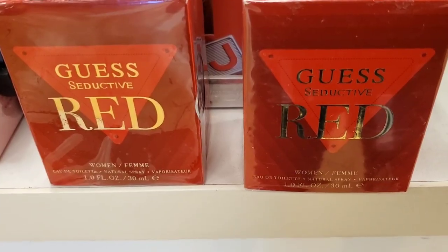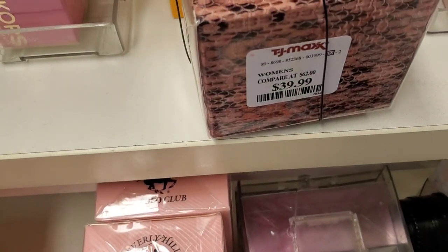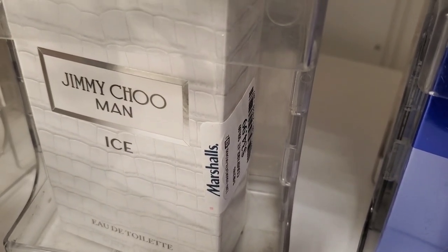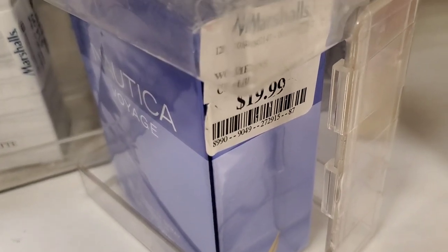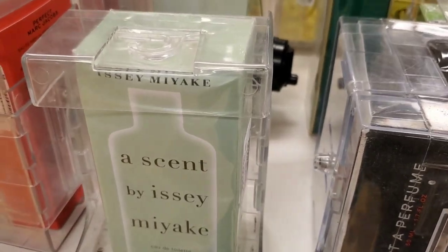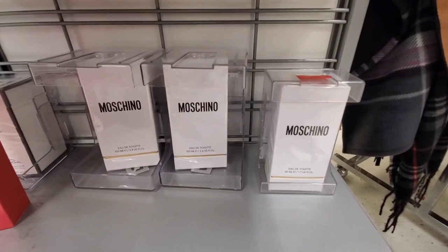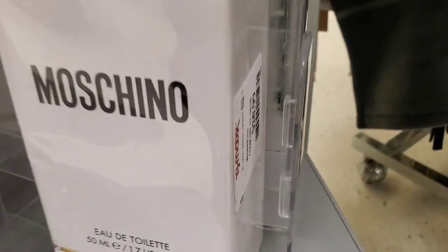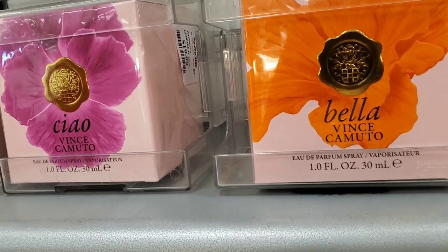For body care and fragrance, they had Seductive Red perfumes for $12.99, Jimmy Choo for $39.99, Jimmy Choo Man Ice for $35, Nautica for $20, and Burberry for $29.99. There was another new perfume for $30 in 3.3 fl oz. From Moschino they had two sizes — 100ml for $34.99 and 50ml for $26.99 — and two other different perfumes for $20 each.